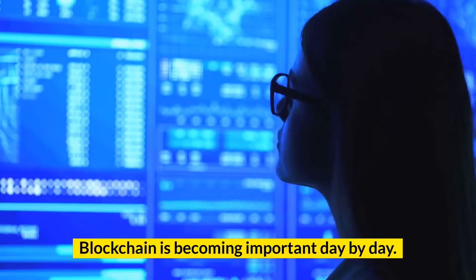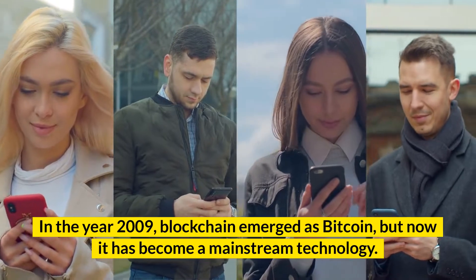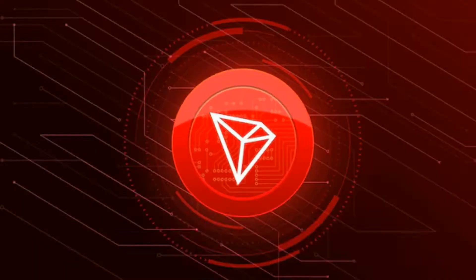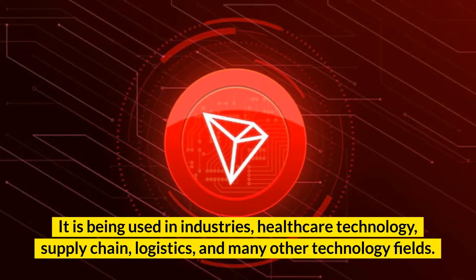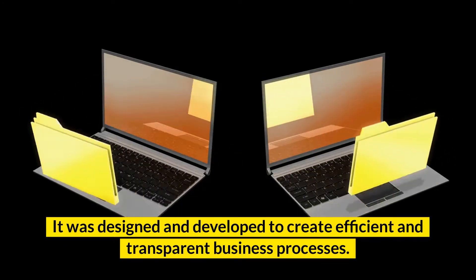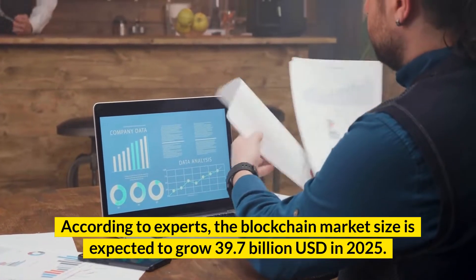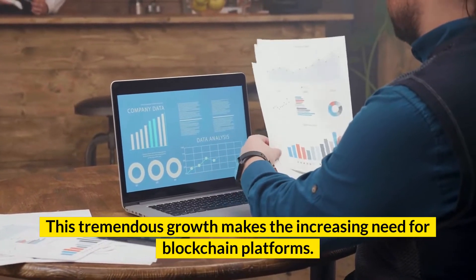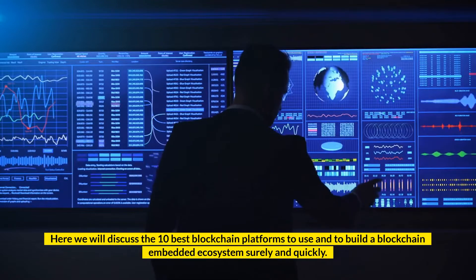Blockchain is becoming important day by day. In the year 2009, blockchain emerged as Bitcoin, but now it has become a mainstream technology. Nowadays, blockchain has various working functionality apart from Bitcoin. It is being used in industries, healthcare technology, supply chain, logistics, and many other technology fields. It was designed and developed to create efficient and transparent business processes. According to experts, the blockchain market size is expected to grow to 39.7 billion US dollars in 2025. This tremendous growth makes the increasing need for blockchain platforms. Here we will discuss the 10 best blockchain platforms to use and to build a blockchain-embedded ecosystem surely and quickly.